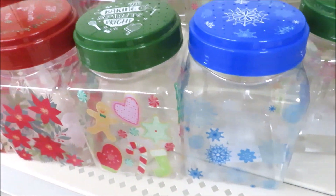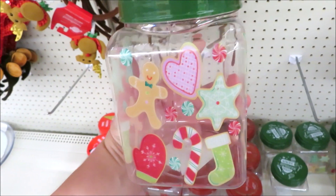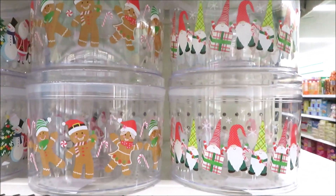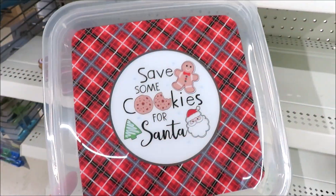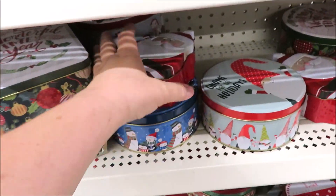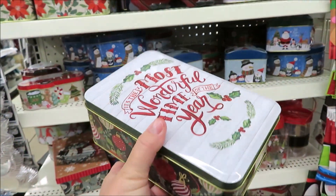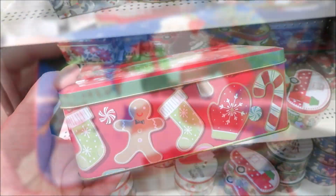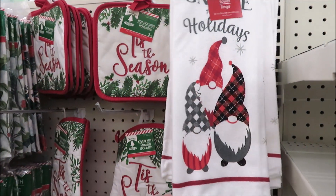I really like the gnome and gingerbread acrylic containers. They also have ones in the truck, Santa, gingerbread, and gnome that are perfect for gifting baked goods. They also have larger ones if you want to fill them with more goodies. Some really cute tins too — cutout ones in Santa, gingerbread, and gnomes. I'm a big fan whenever they do stripes — a stripe could go any time of year. They're also putting out dish towels for the kitchen holidays, lots of gnomes and red trucks.